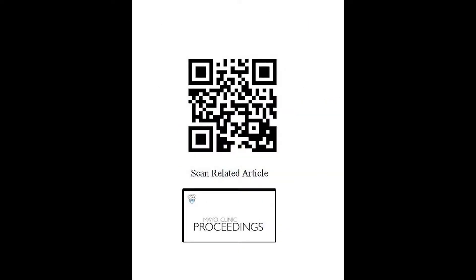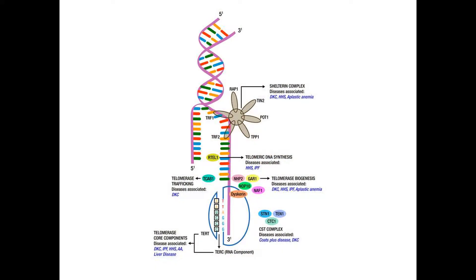Telomeres are hexanucleotide structures made of DNA and proteins, located at the ends of chromosomes, and have a physiologic function of preventing loss of genetic material with each DNA replication. They are tightly regulated by several gene complexes and proteins. In particular, an enzyme called telomerase is responsible for maintaining telomere length. A mutation in one of these genes causes patients to have reduced telomere lengths compared to normal age-matched controls, which in turn leads to accelerated aging.